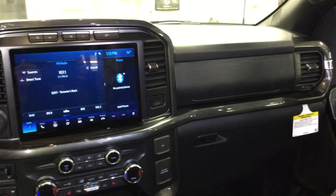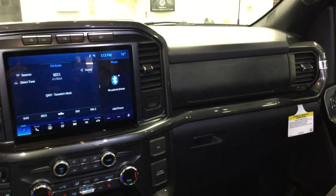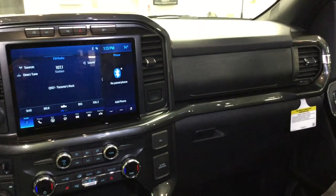Well, here we are — the new 2021 F-150, just packed with technology and secret features.